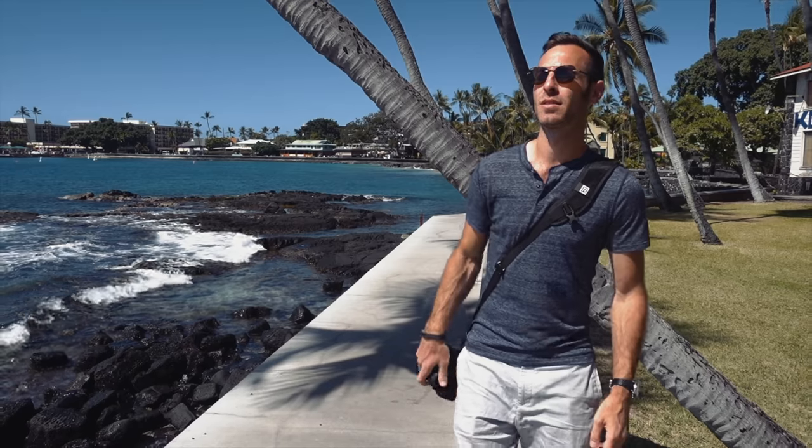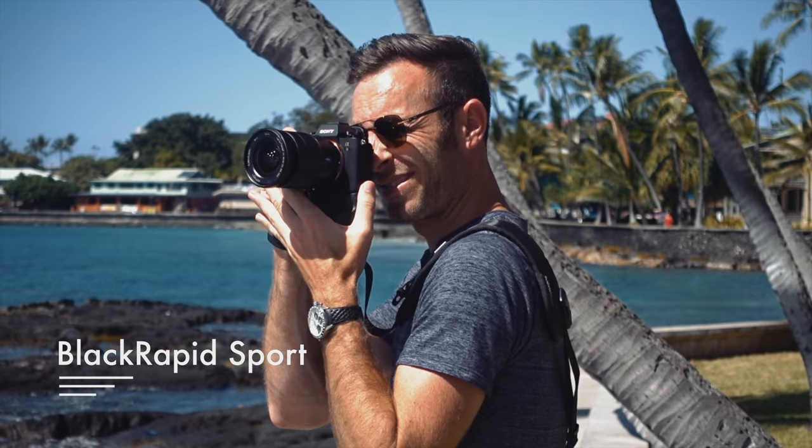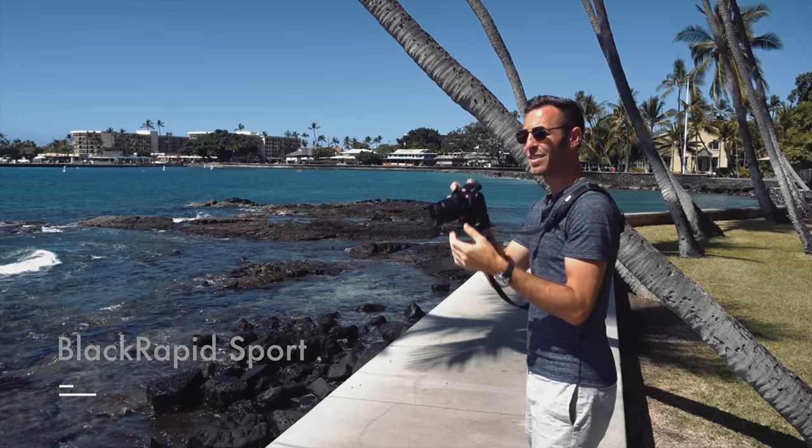As far as straps go, when I'm walking around only carrying one body and one lens, I love the Black Rapid strap. That's because it keeps the camera out of the way. When you pull it up to shoot, it doesn't change where the strap actually is. It takes all the weight off of your neck, and it looks cool.